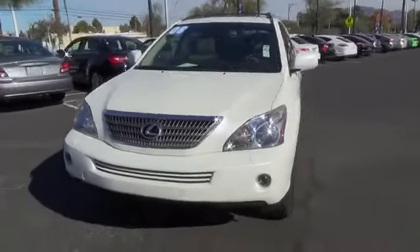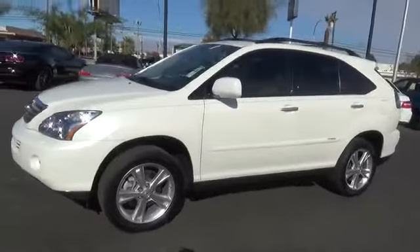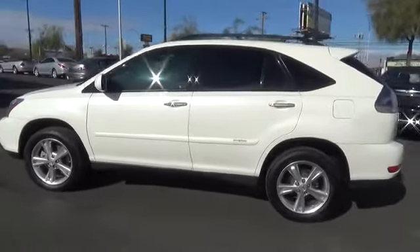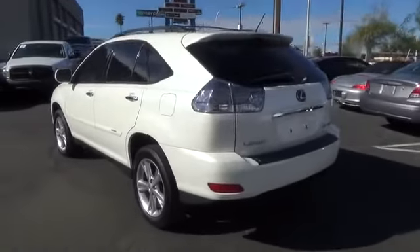The 2008 RX 400H. The Lexus RX 400 Hybrid is an inviting blend of performance, fuel economy, comfort and luxury. This vehicle has less than 110,000 miles. Here are some of this vehicle's great options.